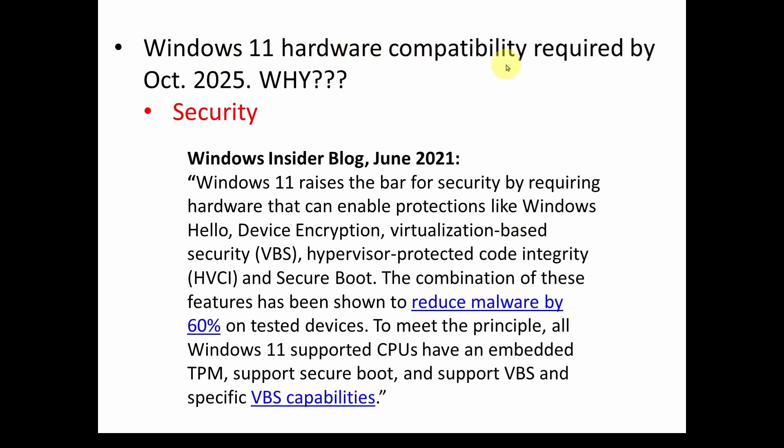Windows 11 hardware compatibility is going to be required by October of 2025. That's when support for Windows 10 is going to end, and Windows 11 is going to be getting all the updates. It's mainly about security, and if you go down the rabbit hole on the Windows websites, they ultimately direct you to a Windows Insider blog from June 2021 that is supposed to explain why this hardware upgrade and hardware compatibility for security is required.